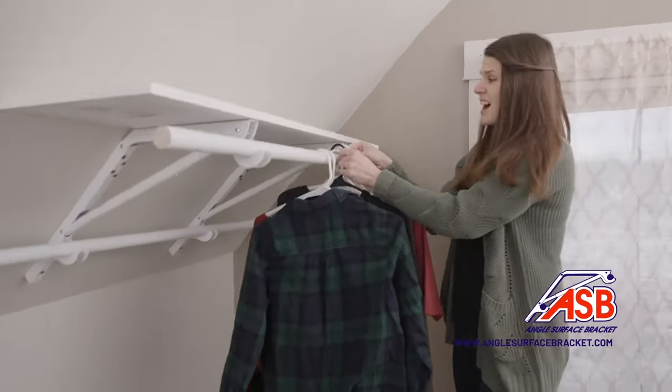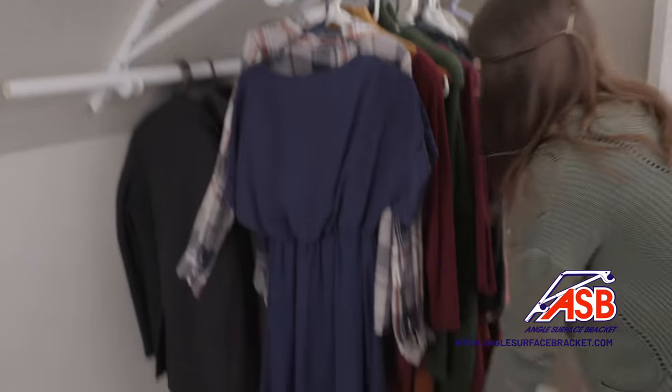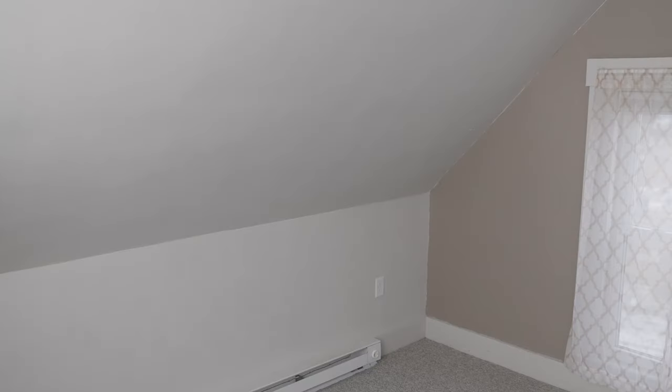No more wasted space with angled surfaces. The once unusable is now valuable real estate with the ASB rod and shelf brackets.